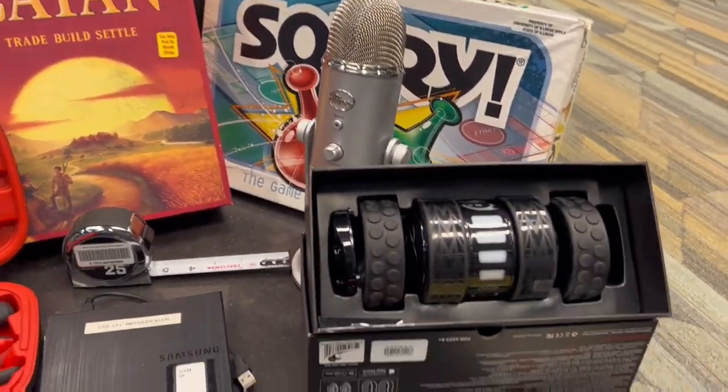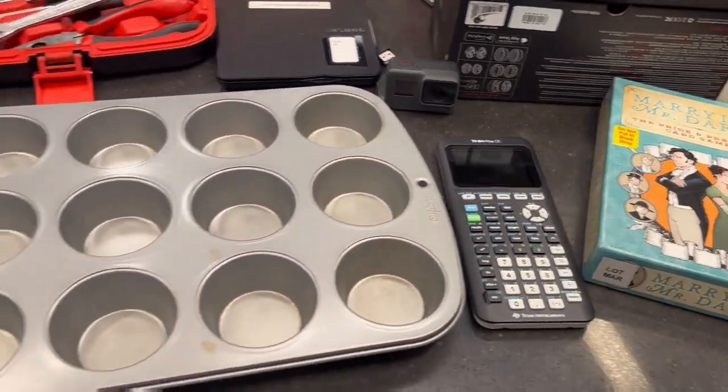Hi! This video will show some of our collections at Brookins Library, starting off with the Library of Things collections.